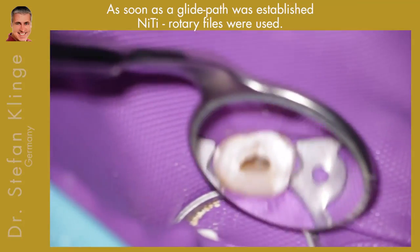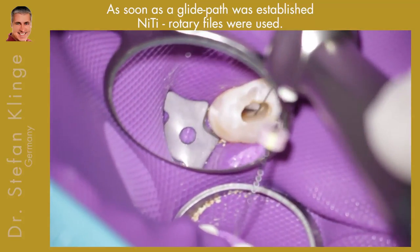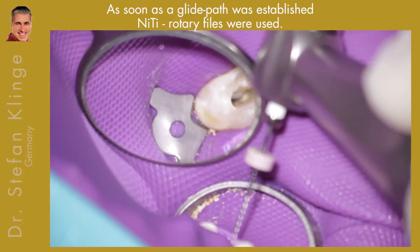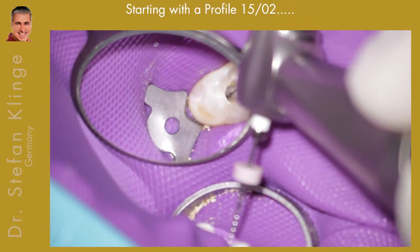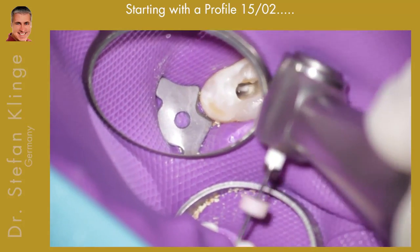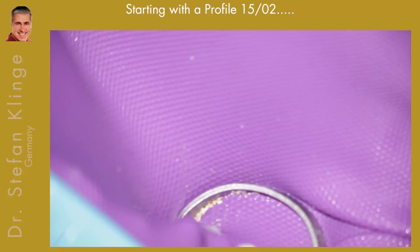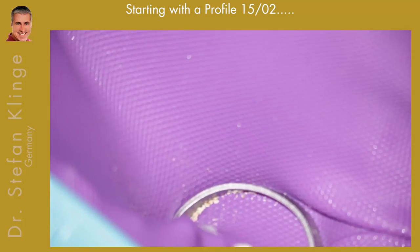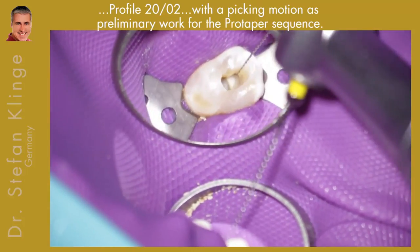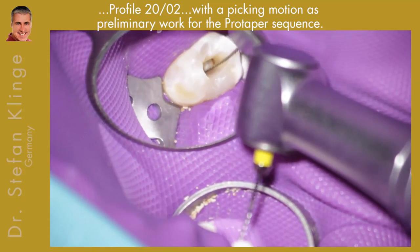Here is the mesio-buccal canal. I started with a picking motion, then changed to ProFile files and a 0.10 hand file. I used the ProFile files beginning with the 15/02 on all canals — the palatal, the distal buccal, and the mesio-buccal canal.